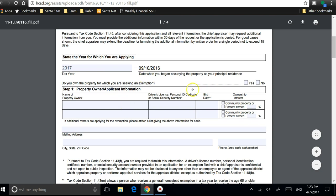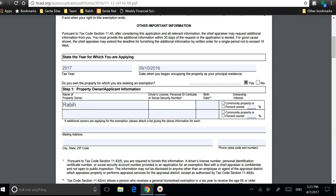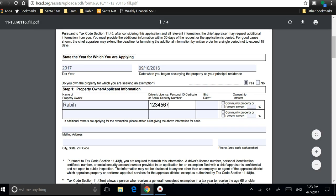It will also ask you if you own the property — you select Yes. You put your full name, then your driver's license number. I wouldn't put the Social Security Number. Then you put your date of birth.